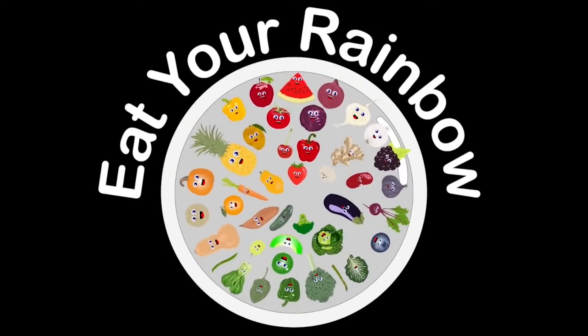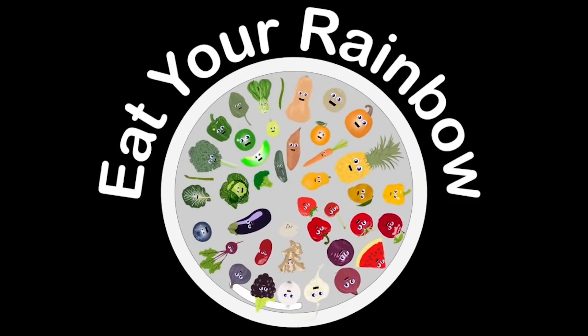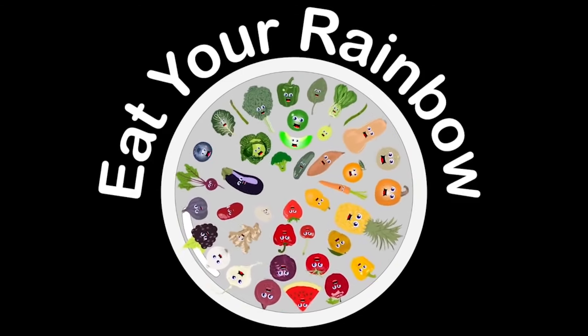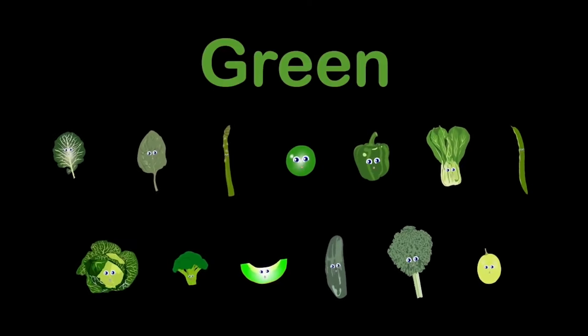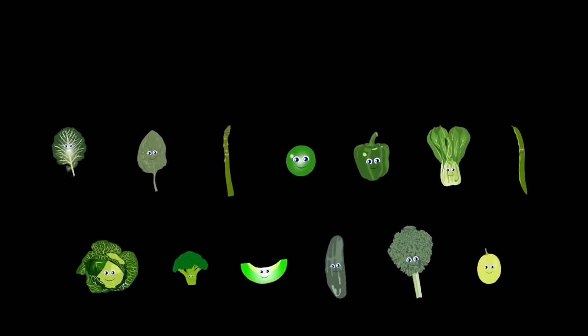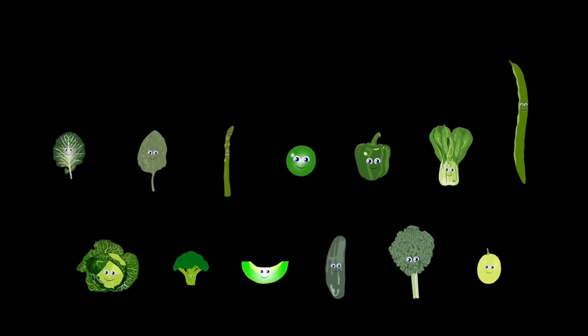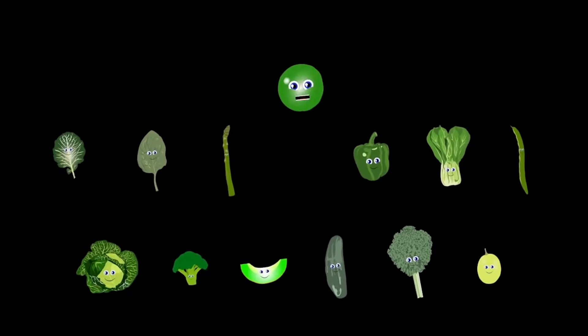So when you get hungry, make sure you sit and eat a rainbow. We are the green group and here's who we are: asparagus, bok choy, green grape, and cucumber. Cabbage, collards, broccoli, and green beans. Green pepper, honeydew, kale, spinach, and peas.